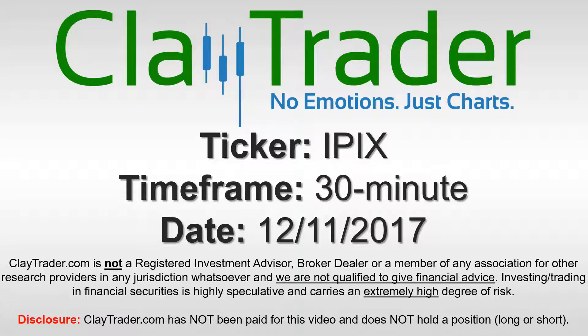Hey, it's ClayTrader and this will be a video chart on ticker symbol IPIX. We will take a look at the 30 minute time frame.